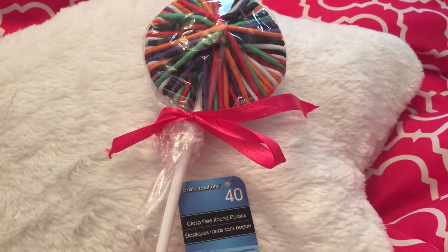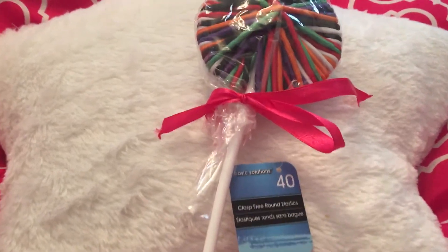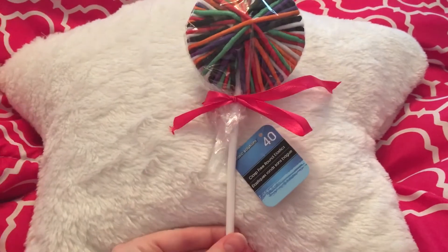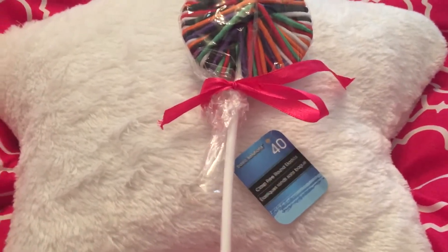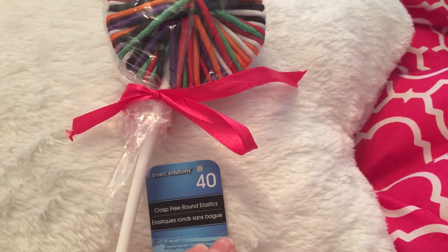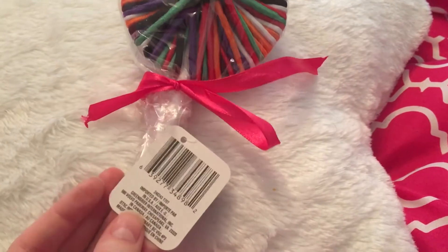Hey everyone, product of the week this week is something that I just hauled in my recent Dollar Tree haul. It is this — it's a lollipop shape, of course. It's probably more of a gift item, but it's by Basic Solutions and you get 40 hair ties, clasp-free round elastics.